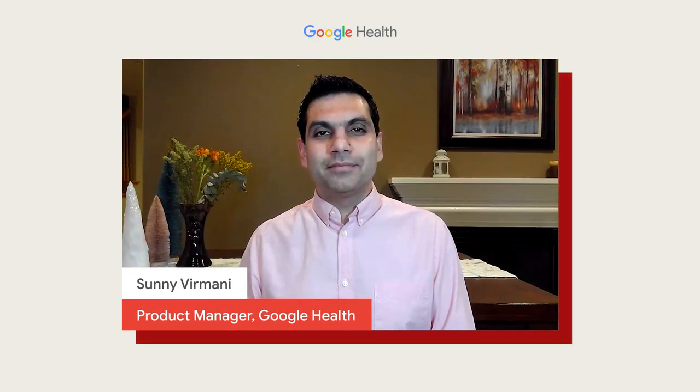Hello, I'm Sunny Virmani. AI may improve outcomes for many diseases and conditions, perhaps even prevent some.